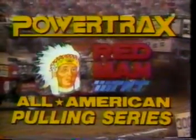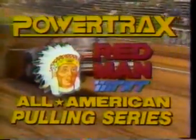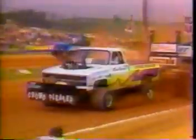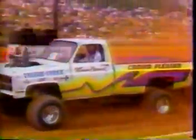For Armie Armstrong, I'm Richard Lake. We'll see you again on the tracks across America. Join us next time for PowerTracks — the most powerful sport on Earth. Brought to you by TNT Motorsports, the nation's leader in pulling and monster truck racing.